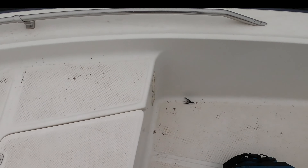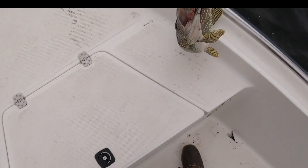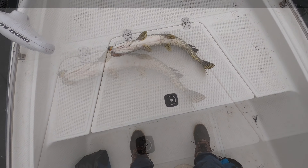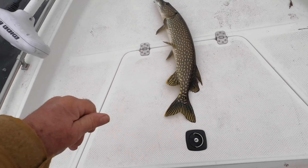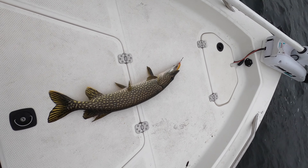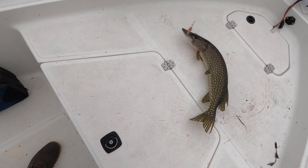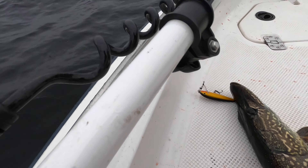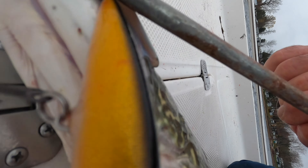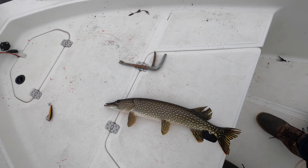Here we are with our end-of-season northern. I had a load of these following today but couldn't hook them up. He really took that — let's take a look and see how he's hooked up. Nice two-foot pike to end the season. Let me wet my hand.